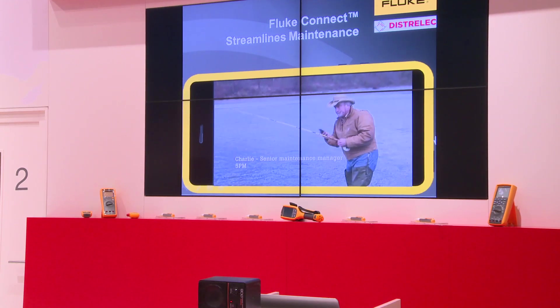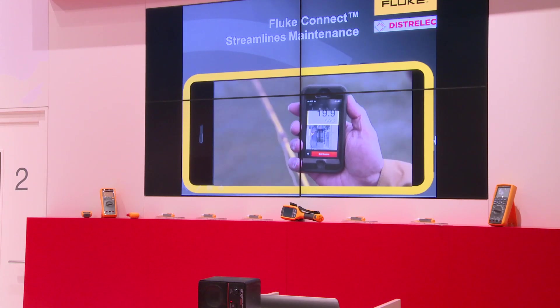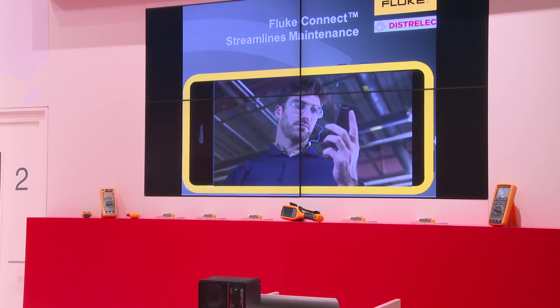Hey Charlie, I've got an issue on panel 201. I see the voltage — it doesn't look too good. That's almost 20 amps across the neutrals. Let's get going on that as quickly as possible. Drop everything else and get this done.